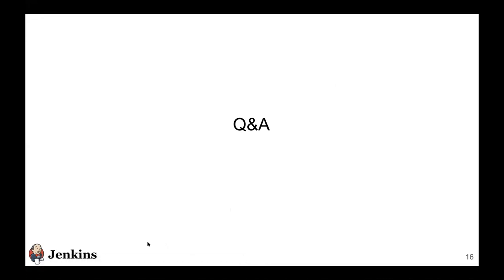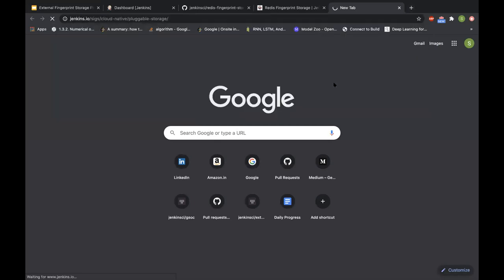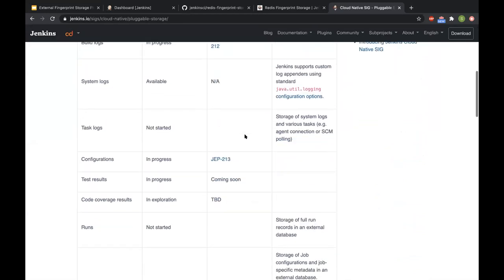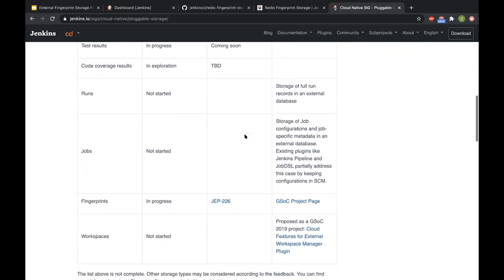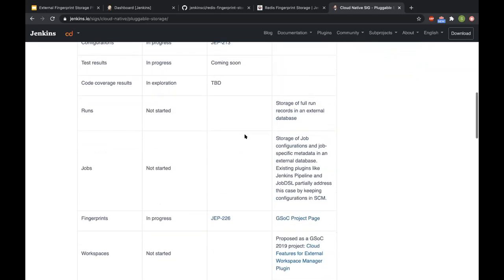Sumit, are there things you've learned from this that we should apply generally to externalization of other storage components? You've got Oleg as your mentor, so he has lots of experience in that space. With cloud-native Jenkins, there are a lot of stories happening. I think the API can act as a reference for future externalization stories. That said, all these stories are unique — some are more difficult to implement, for example configurations needed at startup. But I think we made a decent API, and time will tell how well it holds.